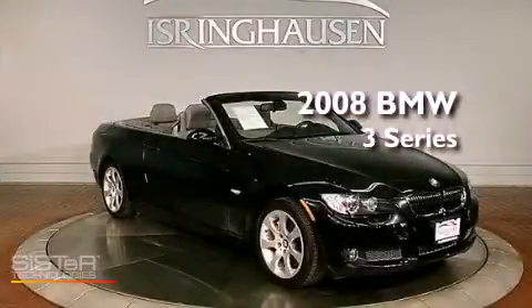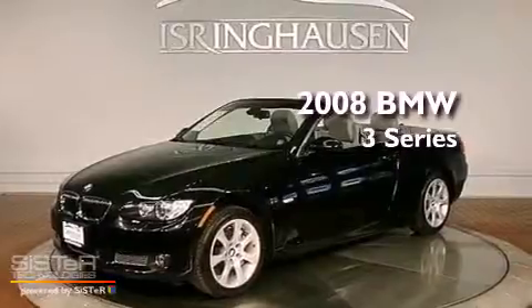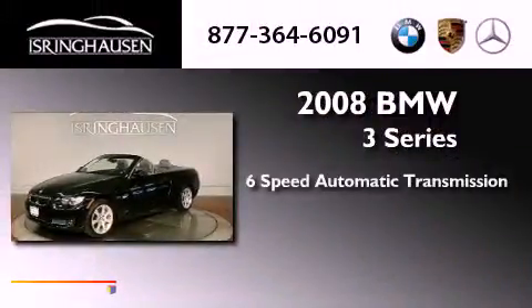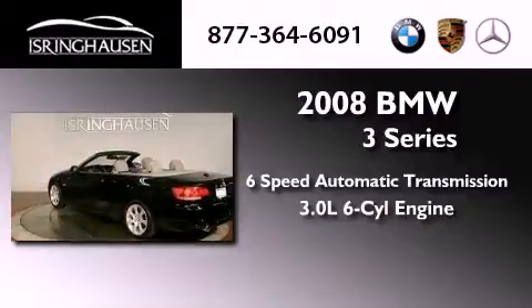This is a certified pre-owned 2008 BMW 3 Series. This vehicle has seating for four adults and a 3.0-liter inline six-cylinder engine.